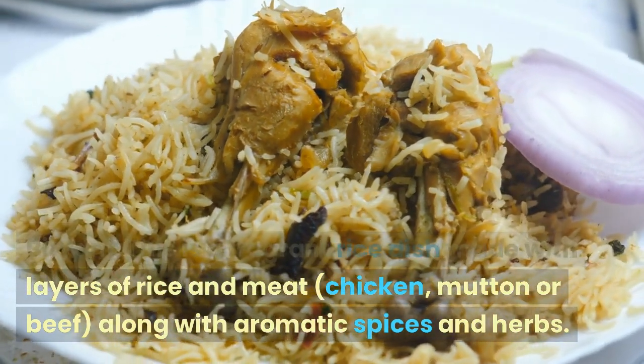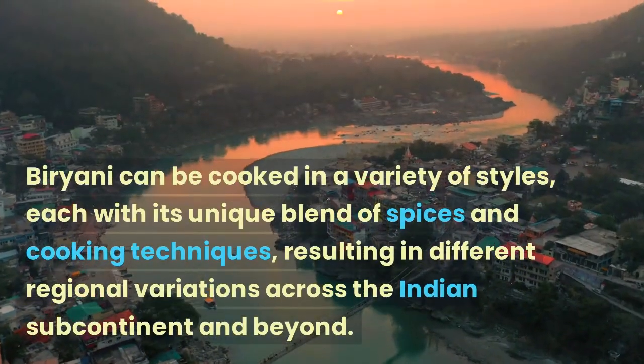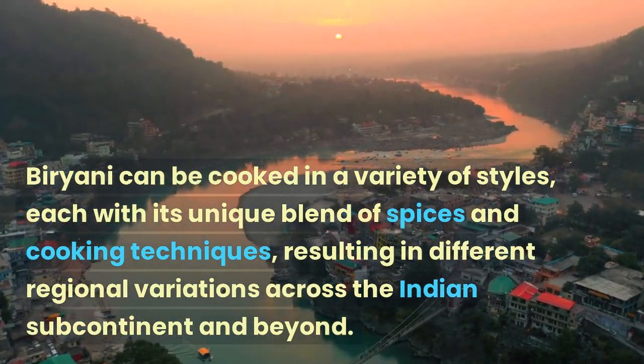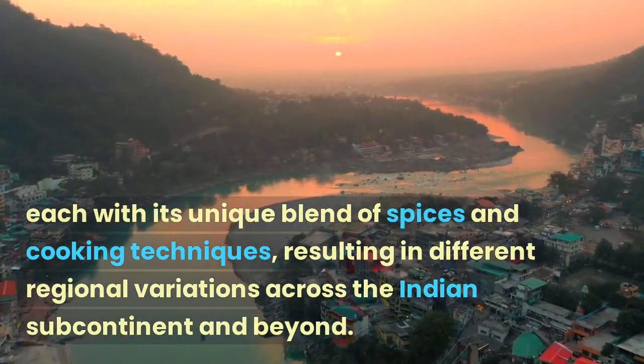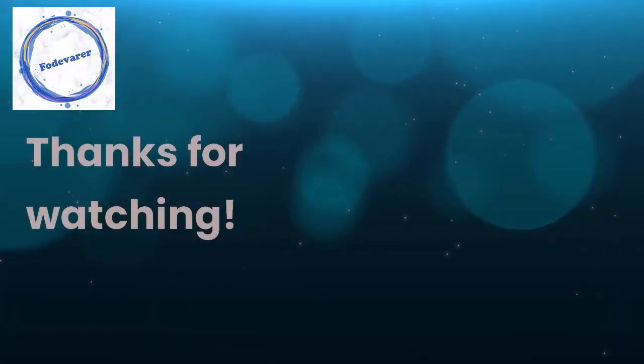Biryani is a fragrant rice dish made with layers of rice and meat — chicken, mutton, or beef — along with aromatic spices and herbs. Biryani can be cooked in a variety of styles, each with its unique blend of spices and cooking techniques, resulting in different regional variations across the Indian subcontinent and beyond. Thanks for watching.